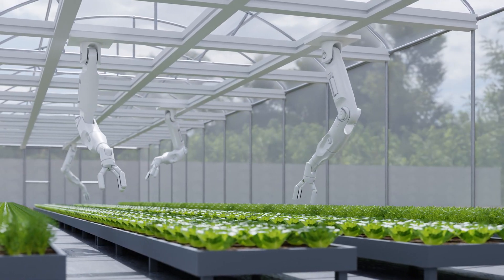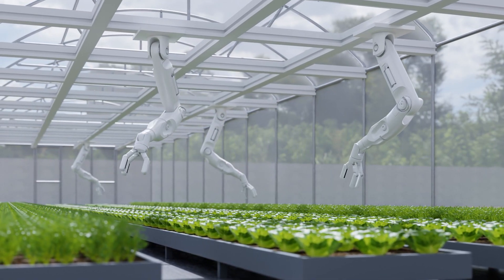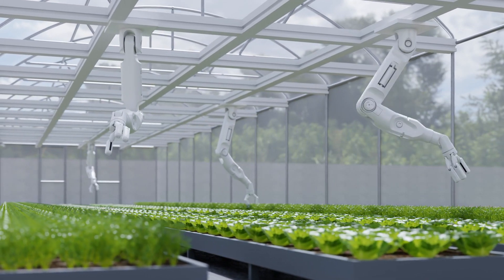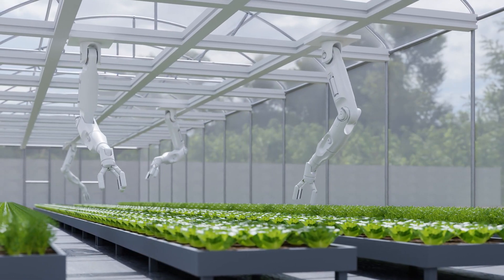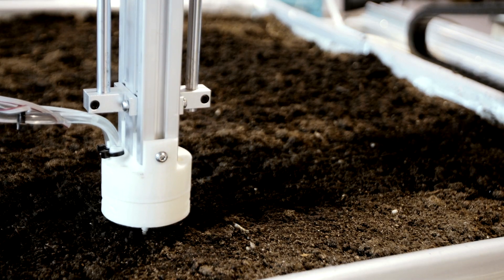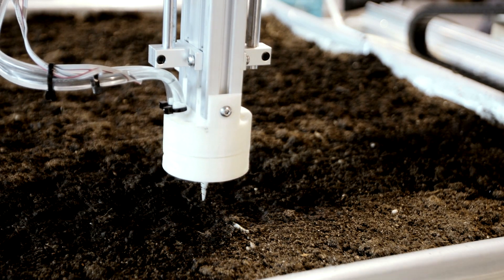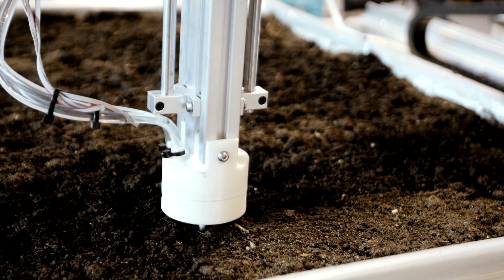Real-time data: Autonomous vehicles can collect real-time data on crop health, moisture levels, and pest infestations, enabling farmers to make more informed decisions about crop management. This data can be used to adjust crop growing strategies, optimize water usage, and reduce the use of pesticides. Precision planting: Autonomous vehicles can be programmed to plant seeds with precision, ensuring that each seed is planted at the optimal depth and spacing. This precision planting can lead to higher crop yields and reduced waste.